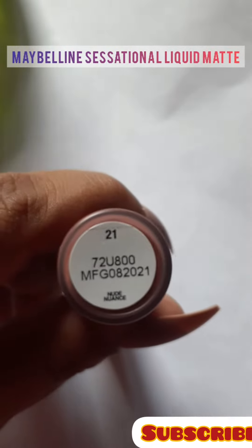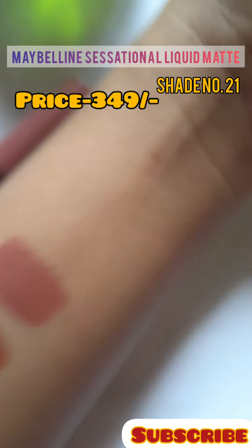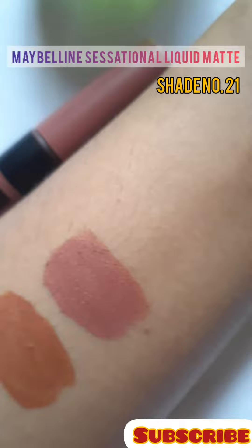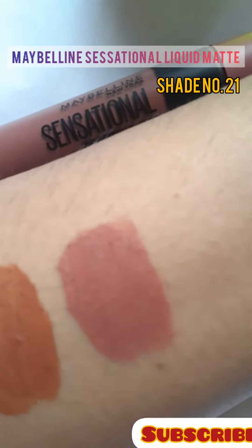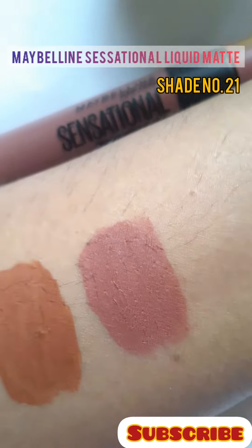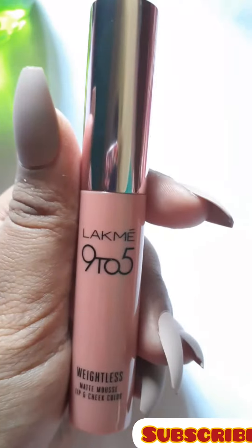The fourth one, and my current favorite nude lip shade, is from Maybelline New York, shade number 21. The full name is Maybelline New York Sensational Liquid Matte Lipstick. This is a very pretty nude shade with a brown undertone. It's perfect for every Indian skin tone and I love this color.